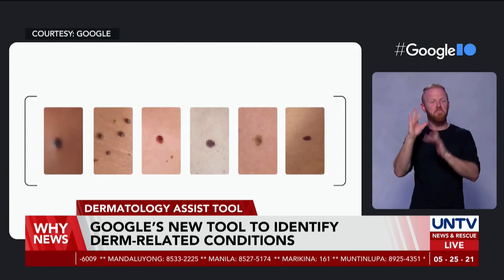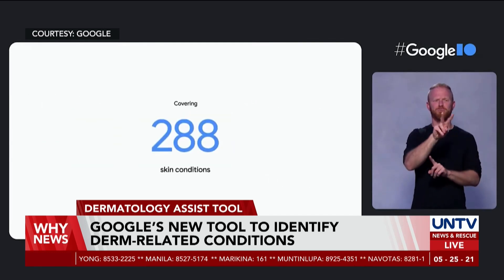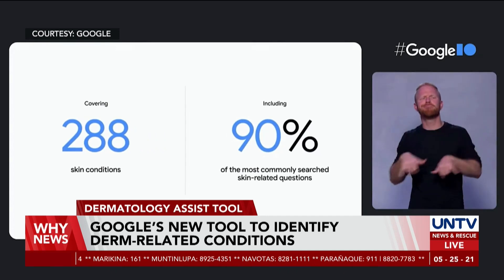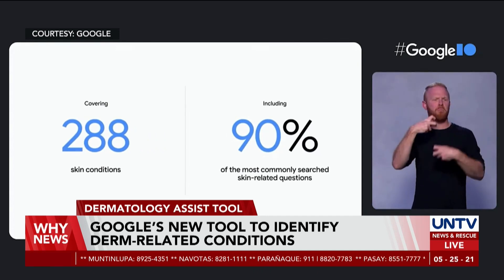According to Google, this tool covers 288 conditions on a full range of skin types and tones, including 90% of the most commonly searched derm-related questions on Google.